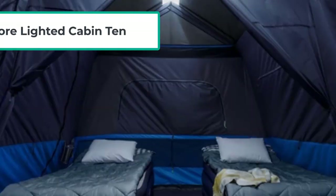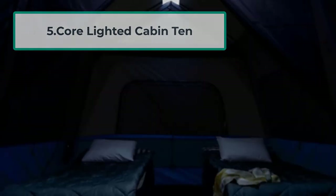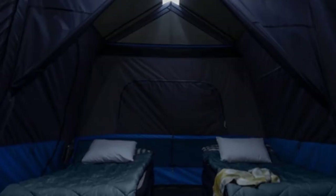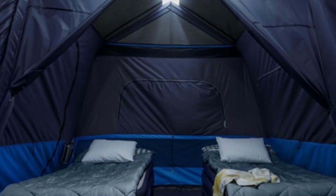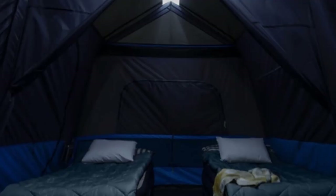At number five: the Core Lighted 12-Person Instant Cabin Tent. This tent is unique — it has built-in LED lighting which evenly distributes light throughout the tent. No more huddling around a camping lantern is necessary. This tent is also well ventilated, making it perfect for camping in hot weather.